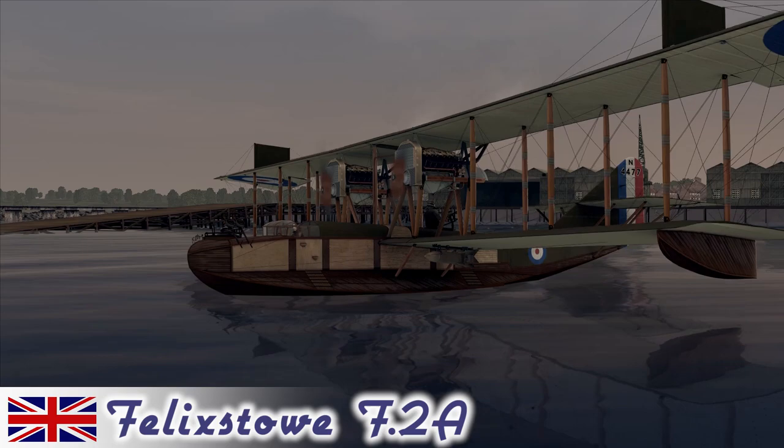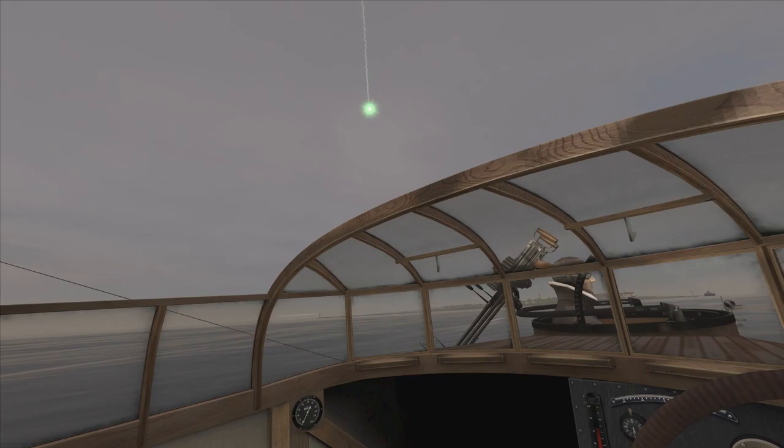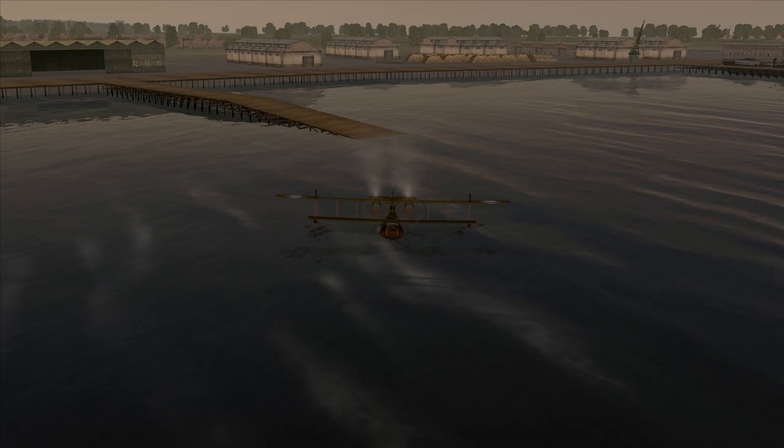G'day ladies and gents, welcome back to Rise of Flight with Mags and welcome aboard the Felixstowe F2A. The Felixstowe is a British flying boat bomber developed in 1916 and introduced to service in 1917, serving with the Royal Naval Air Services and the Royal Air Force. The F2A variant was powered by two Rolls-Royce V12 Eagle engines at 345 horsepower each.